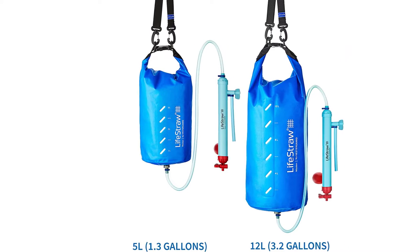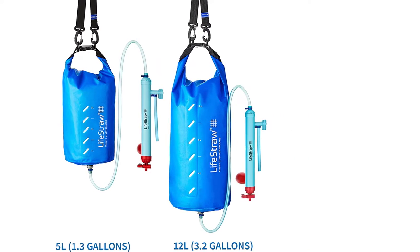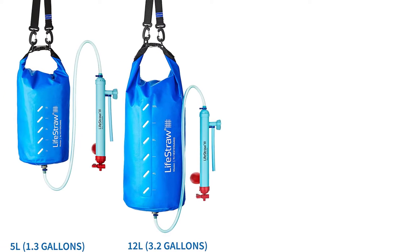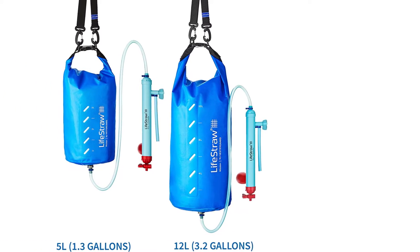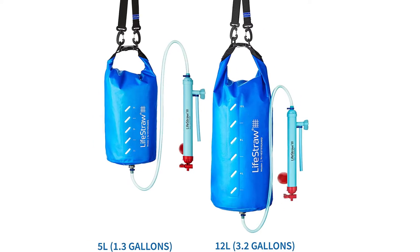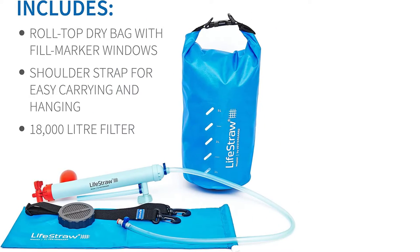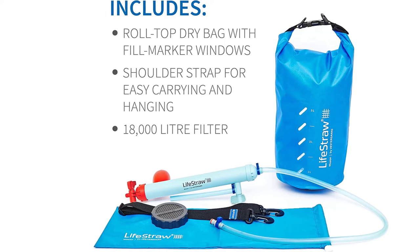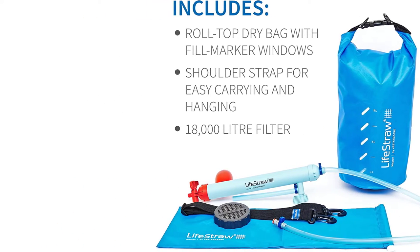Each filter is capable of filtering 4,755 gallons (18,000 liters) of clean water through the 0.02 micron filter, capable of removing 99.999% of all waterborne viruses including Hepatitis A and rotavirus. The water purifier also filters 99.999% of bacteria and protozoa.